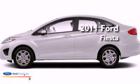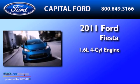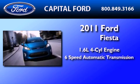This is a brand-new 2011 Ford Fiesta. It has a 1.6-liter four-cylinder engine and a six-speed automatic transmission.